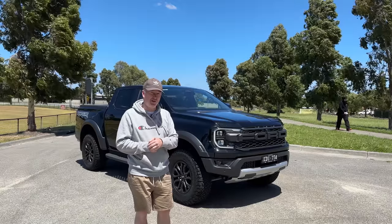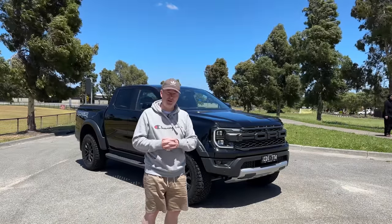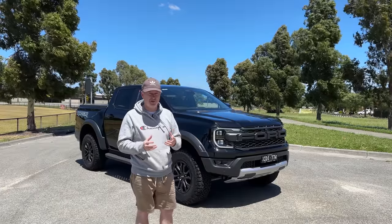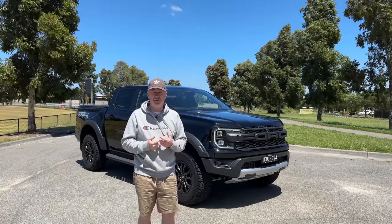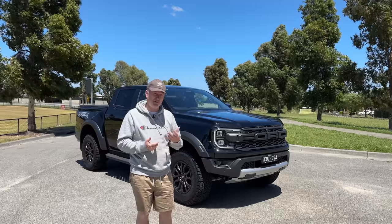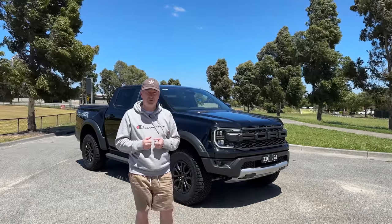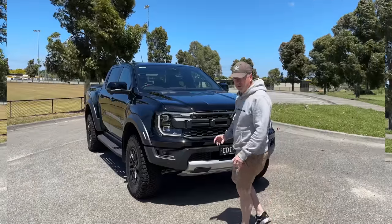So yeah, let's have a look at this new car. I'm sure you've seen plenty of videos about this car already, but I want to give you my take on it — my thoughts and opinions — and maybe show you some of the bits and pieces that you might not see in other videos. We'll start on the outside first, work our way inside, and then actually go for a bit of a drive.